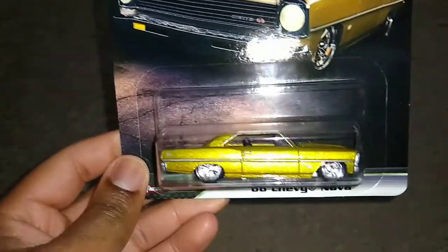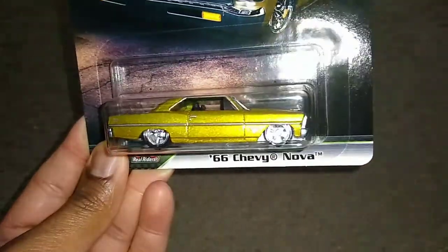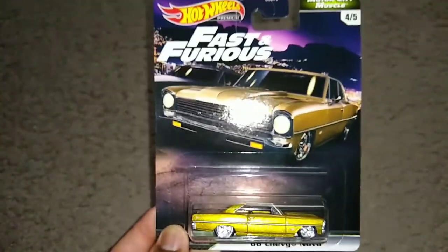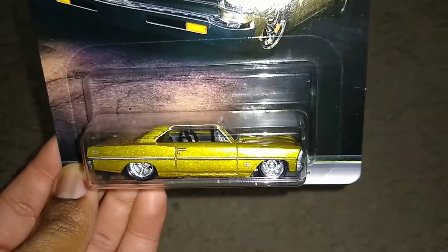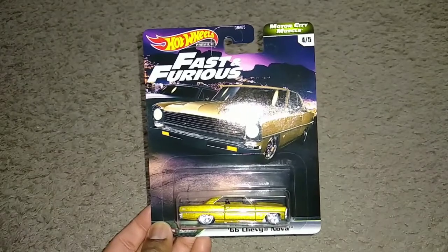Car number four out of five — the '66 Chevy Nova. We don't really get Novas that are this premium and detailed that often, but this is a great example. They even gave it more detail on the back too — they did a very good job with this one. It's in an antifreeze-like yellowish-gold color with sweet rear Real Rider tires on it. All five of these have a base code of N11, by the way. Not that much to talk about since there are barely any decals on it, but there it is — car number four out of five, the '66 Chevy Nova.